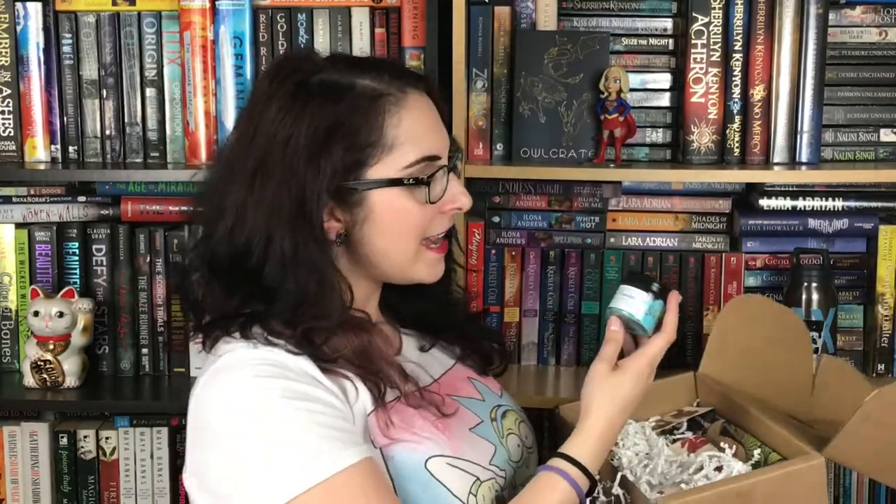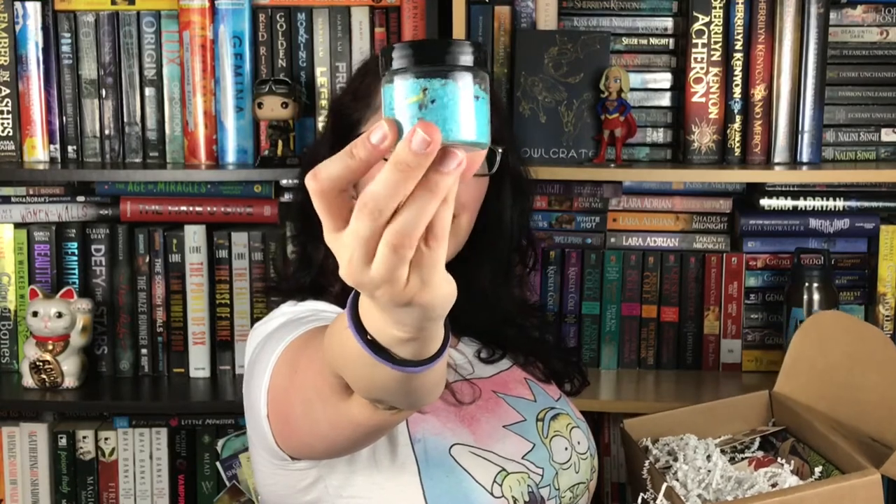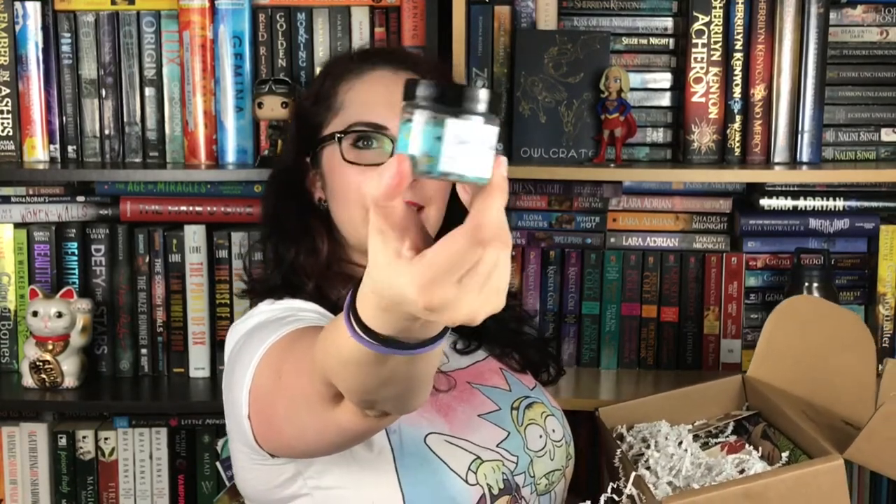Next up we have the Son of Poseidon eucalyptus tea bath salts from the Soap Librarian. It's basically bath salt that's eucalyptus scented with little plants and some flowers in it. Eucalyptus is a very strong scent for me so I'm not sure if I'll use this, but I love Percy Jackson so this is still a pretty cool thing to get in a box.